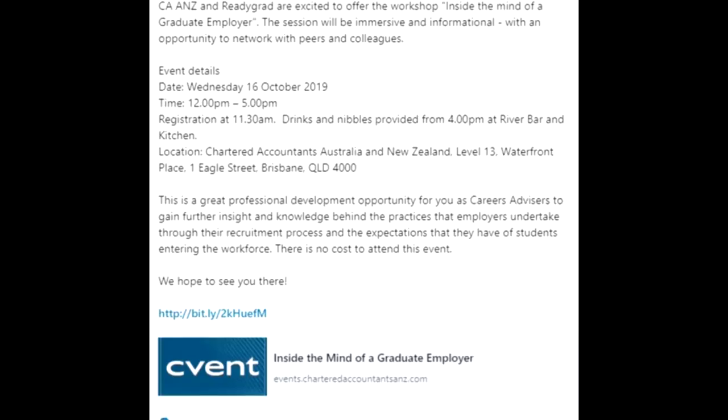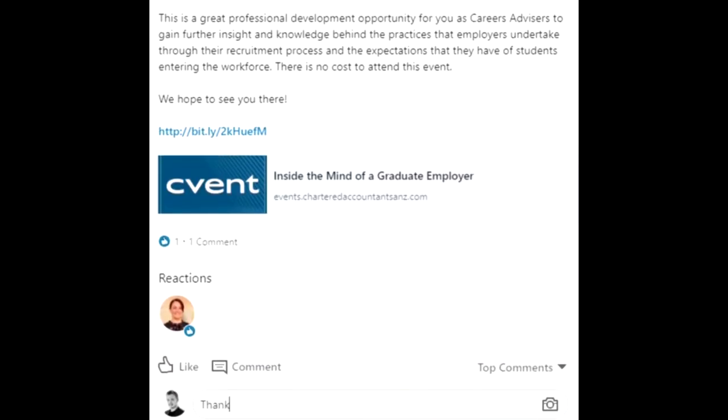Furthermore, you should also be engaging with relevant posts. Any articles or publications that you see on LinkedIn posted by other people — engage with them. Like them, comment on them, share them, and start conversations so that you can really show that you understand what's happening in the industry.